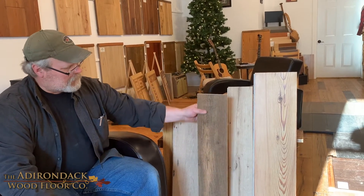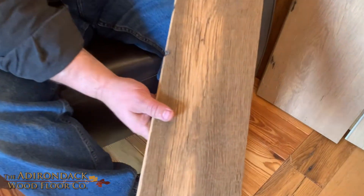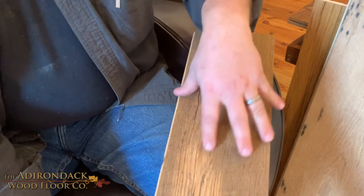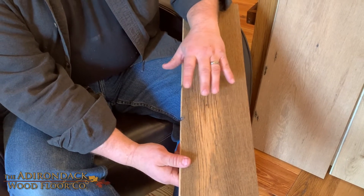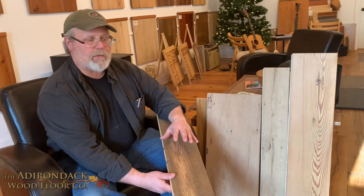Oak is a floor that makes a statement, especially when it's reclaimed. Here's a piece of reclaimed oak — you can see there are saw marks in it from the old sawmills. There's a lot of color variation: darker colors from the outside pieces, lighter colors toward the inside. Oak offers a real good range of colors from browns and blacks to light yellows and light pinks.